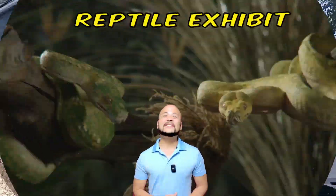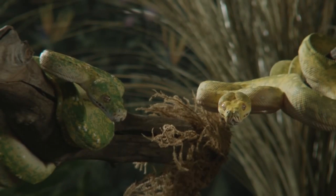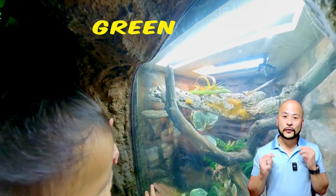They also had a massive reptile exhibit. Where do these pythons live again? I think they're indigenous to Australia and New Guinea. Here's a beautiful green vine snake.